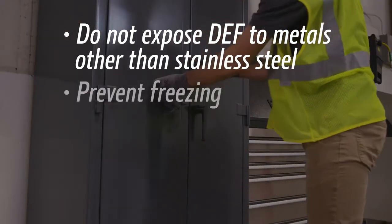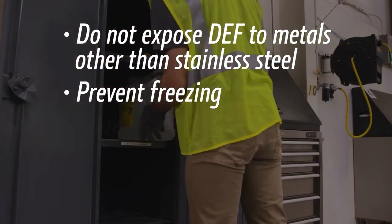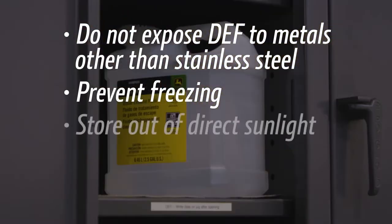Store out of extreme temperatures. Its freezing point is negative 11 degrees Celsius, or 12 degrees Fahrenheit. Store out of direct sunlight.